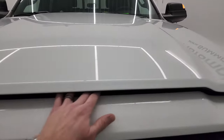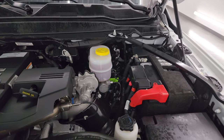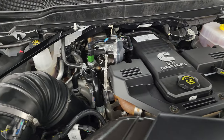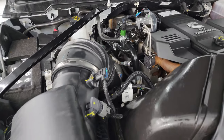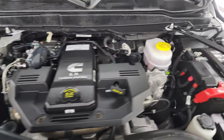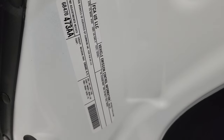Under the hood we have the 6.7 liter Cummins diesel engine. The engine bay is very clean and it runs very smooth. Once again, this truck has been fully safety inspected by our service shop, has a fresh oil and filter change, all fluids have been checked and topped off, and this truck is 100% ready to go. There is the emissions sticker.